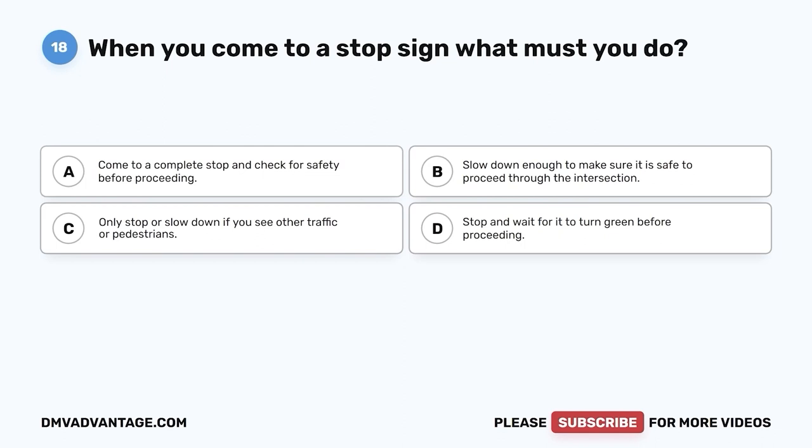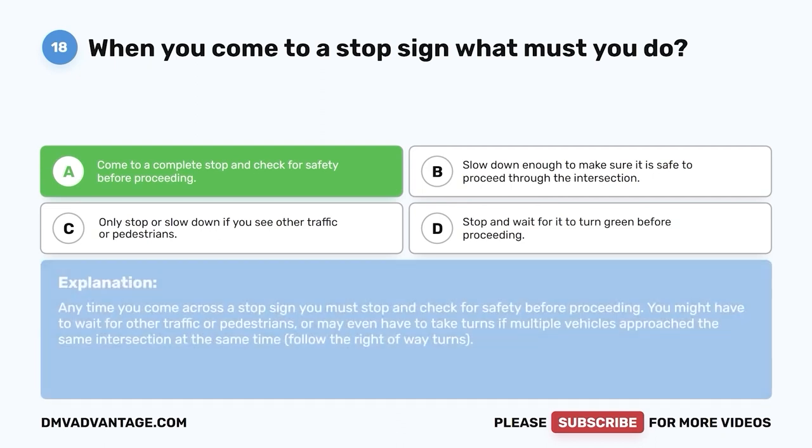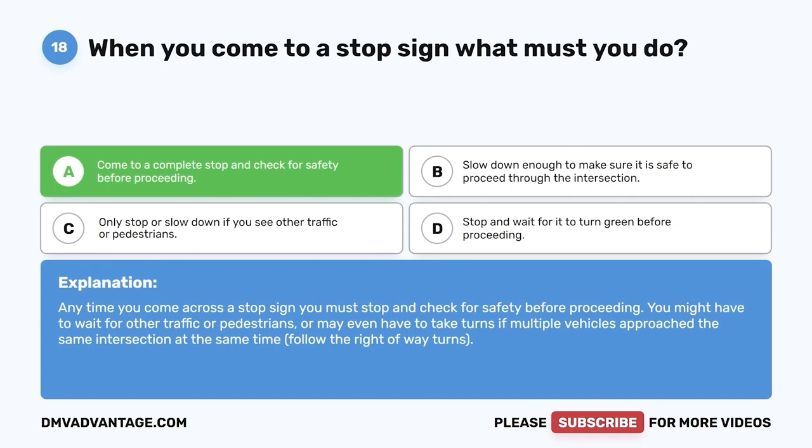Question 18: When you come to a stop sign, what must you do? A. Come to a complete stop and check for safety before proceeding. B. Slow down enough to make sure it is safe to proceed. C. Only stop or slow down if you see other traffic or pedestrians. D. Stop and wait for it to turn green before proceeding. The correct answer is A — come to a complete stop and check for safety before proceeding. You might have to wait for other traffic or pedestrians, or take turns if multiple vehicles approach the same intersection. Follow the right-of-way rules.